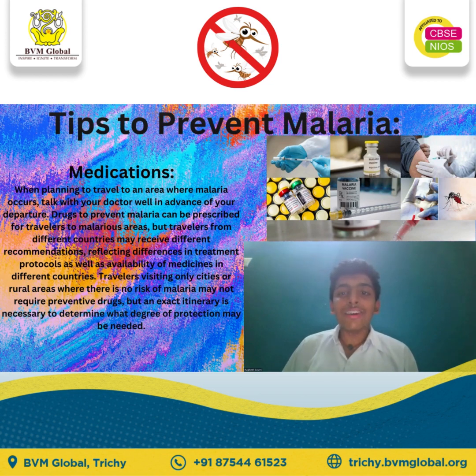Travelers visiting only cities or rural areas where there is no risk of malaria may not require preventive drugs, but an exact itinerary is necessary to determine what degree of protection may be needed.